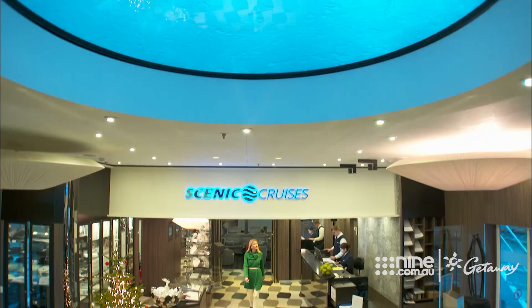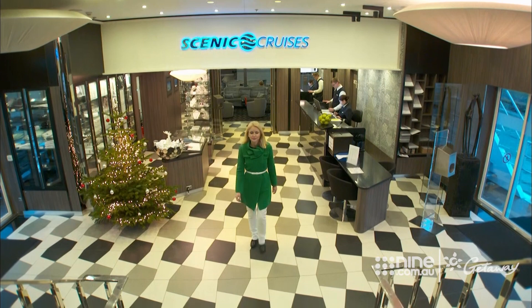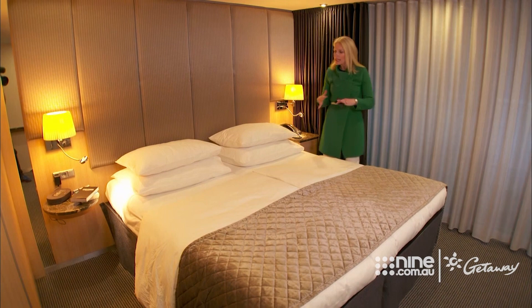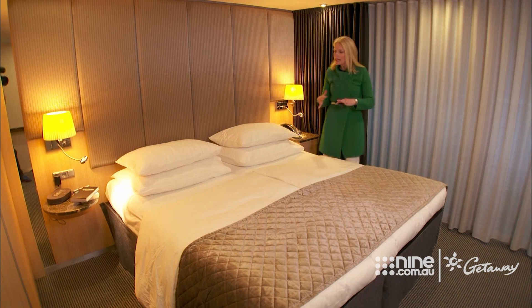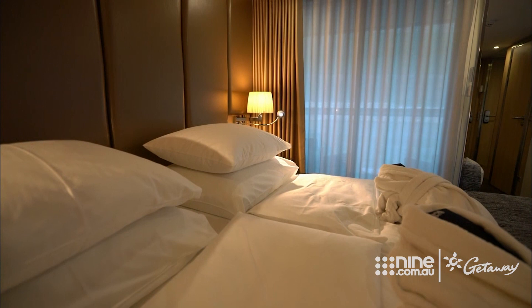Back to the comfort of our scenic spaceship, and we are waited on hand and foot as we continue cruising in luxury down the Danube. Scenic cabins are the bee's knees in river cruising. This is the deluxe balcony suite, with space and comfort cleverly worked into the design. And then, of course, there's Scenic's signature full-size balconies. And if you think that's impressive, wait till you see the royal suite.